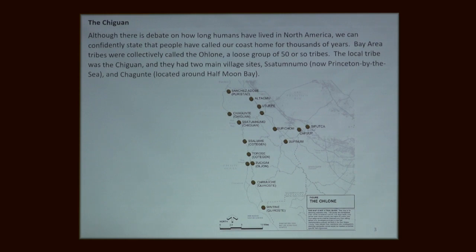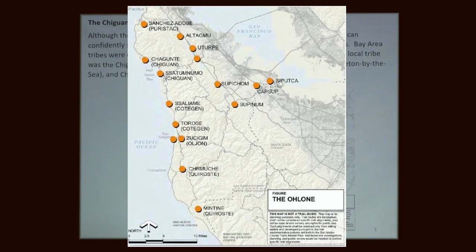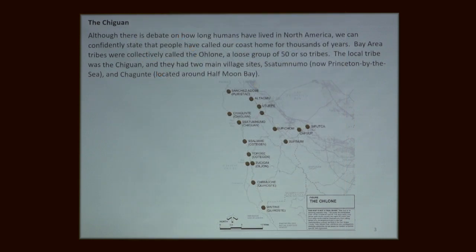Our local tribe was called the Chiguan. We know there were two different villages — one in the Princeton Harbor area and one down by Pillar Point. Between those two areas lies Miramar. We know that fishing was done there and a lot of human habitation. These tribes wouldn't have been incredibly large, but they're incredibly important because this land was quite inhabited. In fact, when the Spanish first arrived they commented on how barren the hills were — because they were maintained through controlled burning.